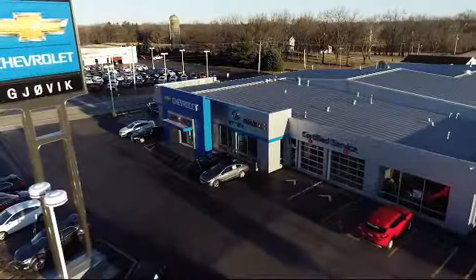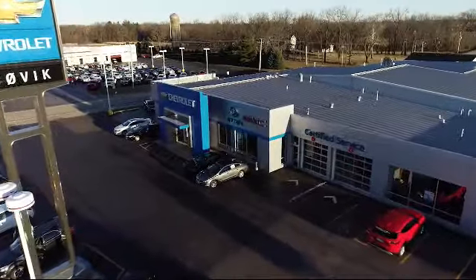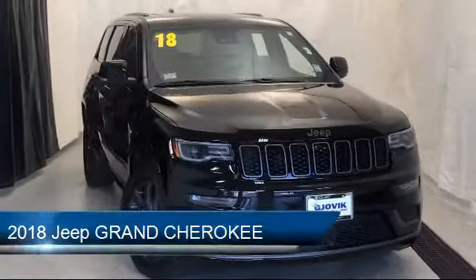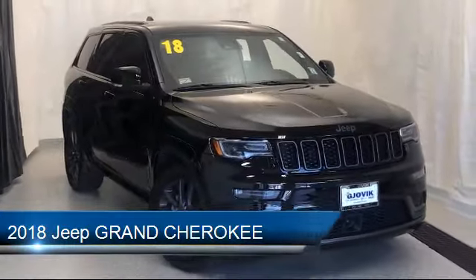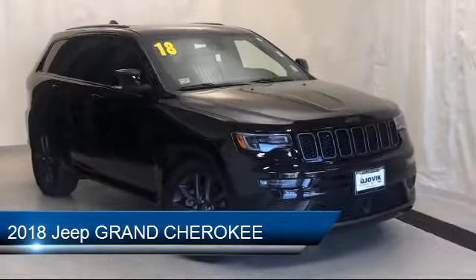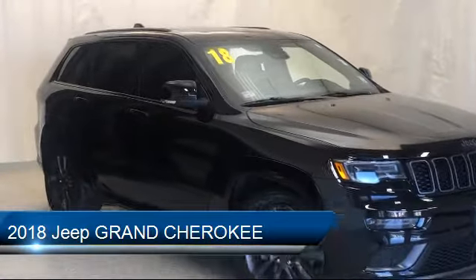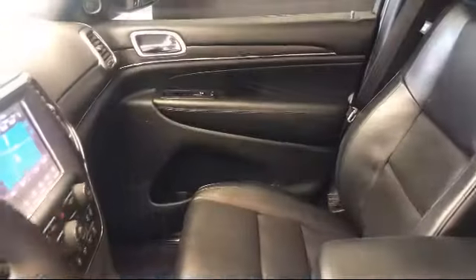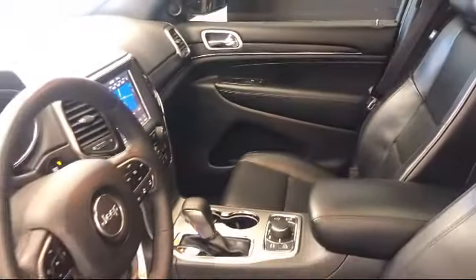Welcome to Jovic Chevrolet Buick GMC. Let's take a look at another one of our great vehicles from our inventory. It comes equipped with rain sensitive windshield wipers, rear spoiler, heated front seats, tire pressure monitoring system, auto high beam headlamp control, and park view rear backup camera.